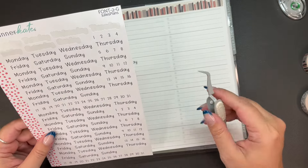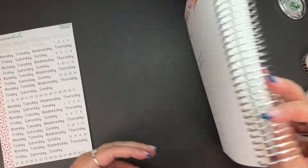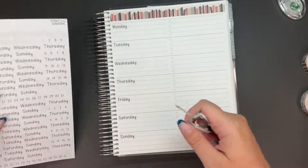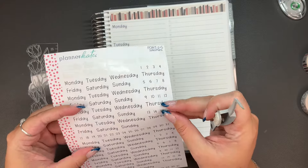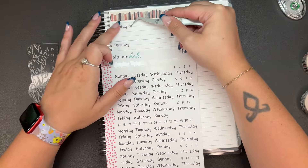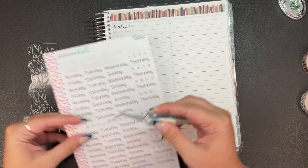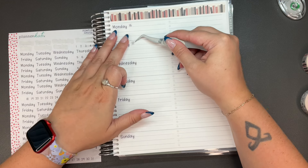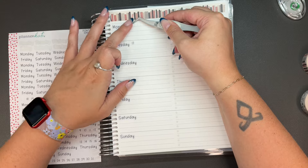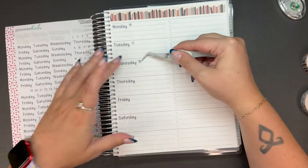What did I say this week started with? 16? Yeah, 16. I feel like I've interrupted myself like four times from what I was saying, so I don't even know what I was saying anymore.